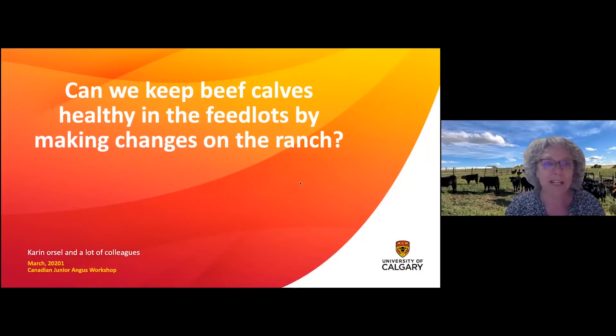I'm going to present a little bit on the beautiful boys you see in the background. These are our Angus calves at WA ranches of the University of Calgary. Last year we did a project where we looked at beef calves at the ranch to see whether we can keep them healthy in the feedlots by making changes on the ranch.